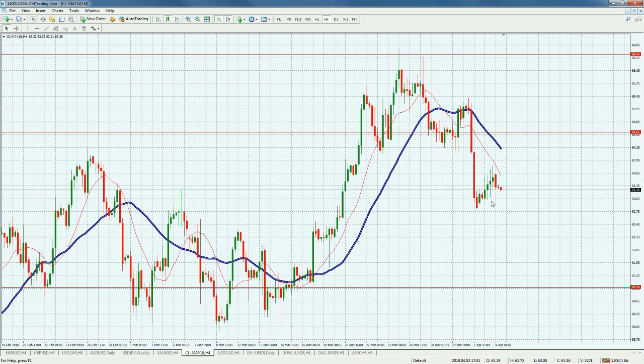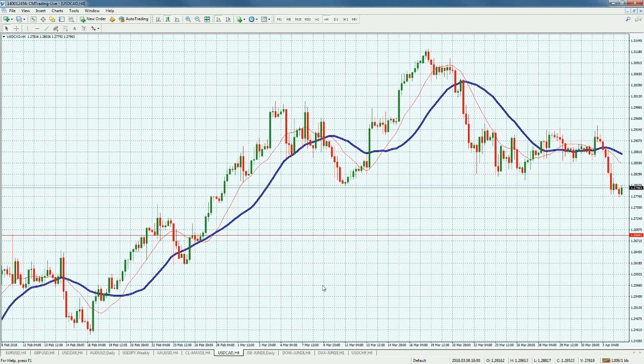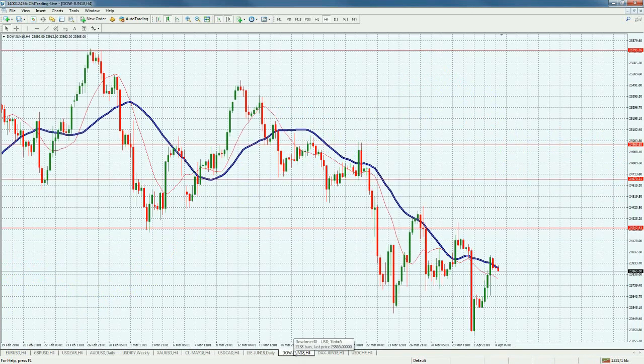Looking at USD/CAD, which is a currency driven by the price of oil — it's getting stronger versus the dollar. We sold off from the 1.2934 level to 1.2797. We could still continue going down to 1.27 technically. If we do get a bounce, you might want to look to short it, anticipating it may close in on the 1.27 level.